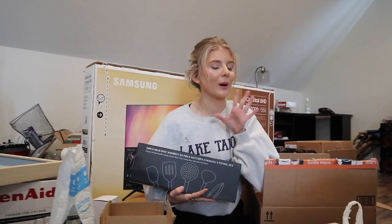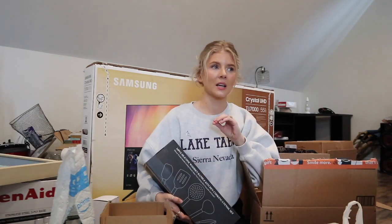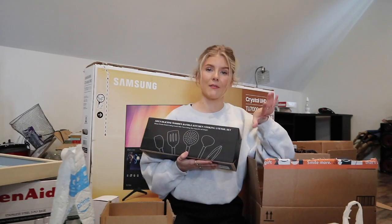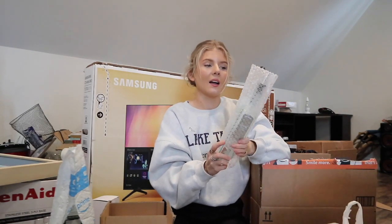I told you I didn't know how to do a wedding registry, so we ended up getting two kitchen utensil sets. But I feel like with kitchen utensils, some pieces always go missing, so I really don't think I'm going to return either of them because you can never have enough kitchen utensils.